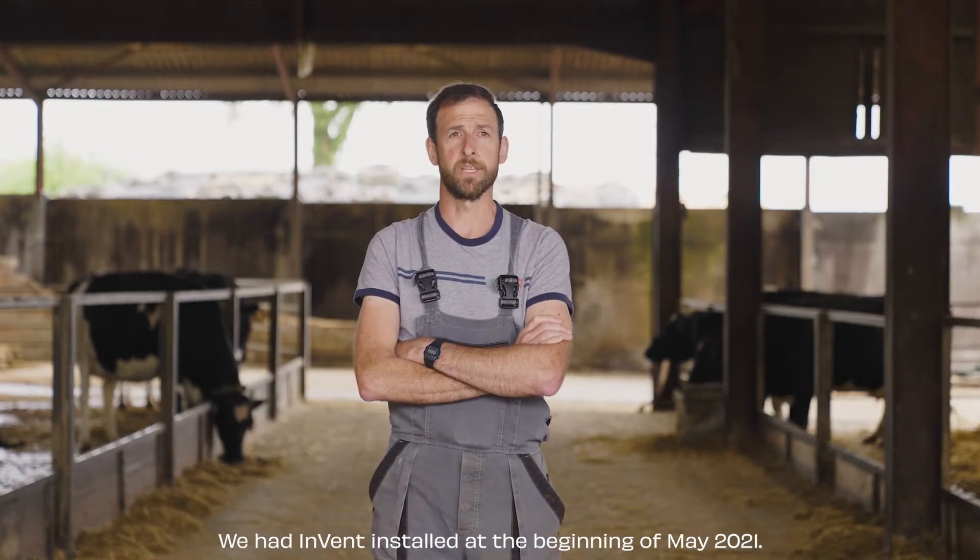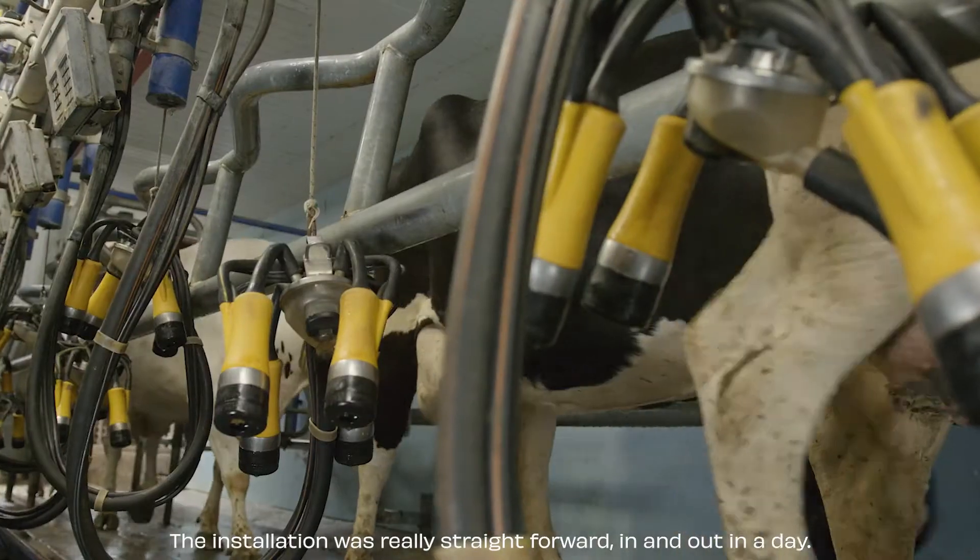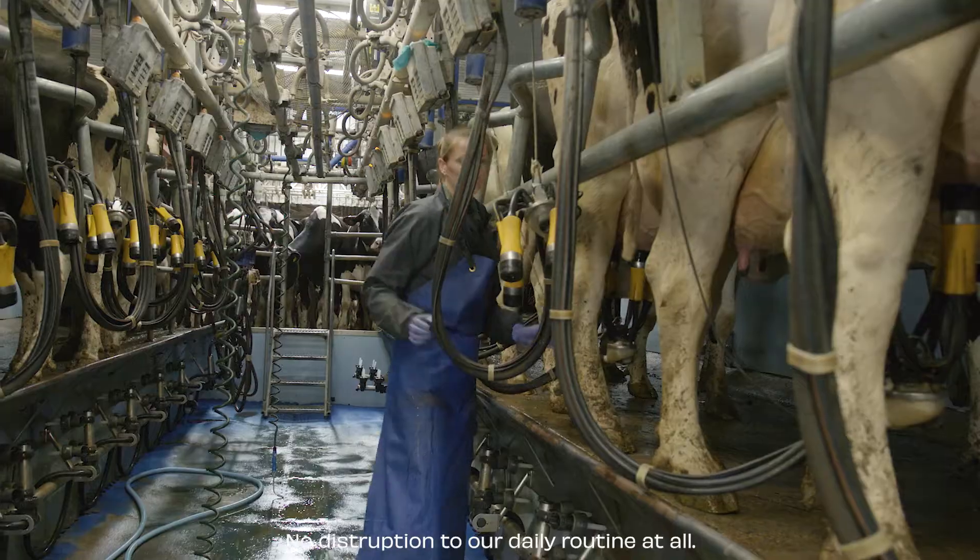We had Invent installed at the beginning of May 2021. Installation was really straightforward, in and out in a day, no disruption to our day routine at all.